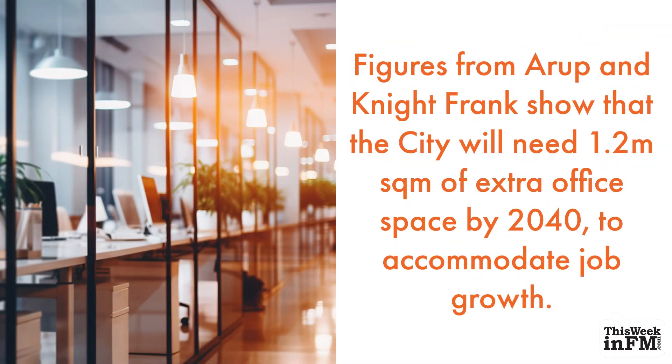Figures from Arup and Knight Frank show that the City will need 1.2 million square metres of extra office space by 2040 to accommodate job growth.